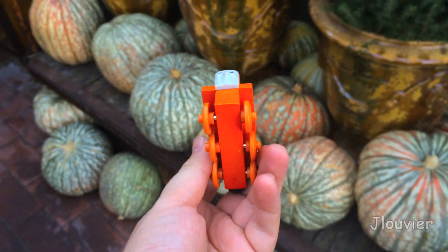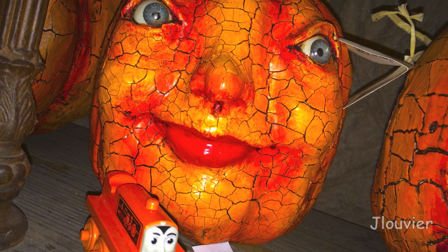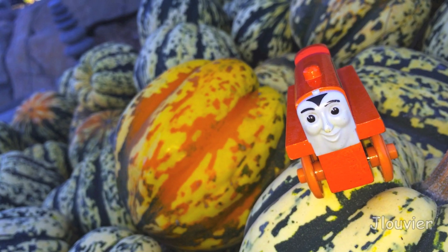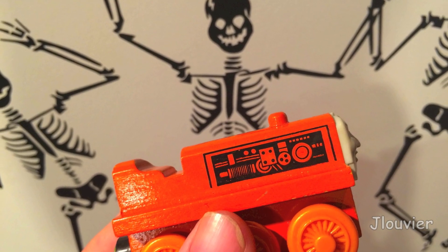Hello everyone and welcome back to another Character Friday. Today we're going to be taking a look at a very unusual looking type of character, and that would be Terrence. Another highly requested character — Terrence is a very unique guy to both us and Sodor.